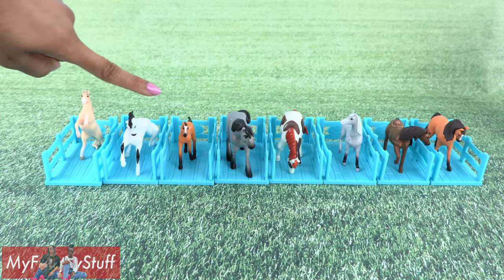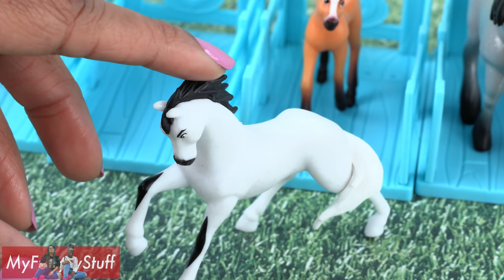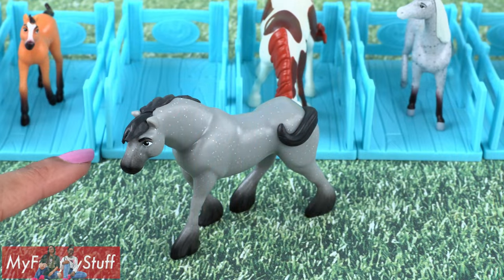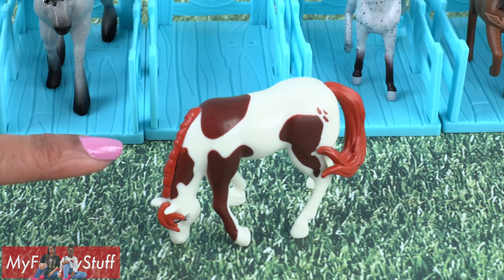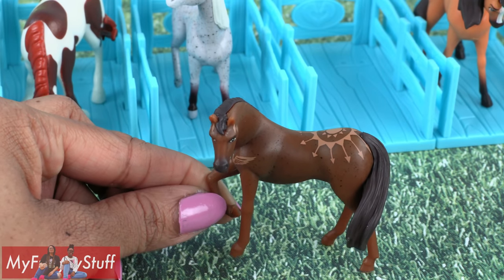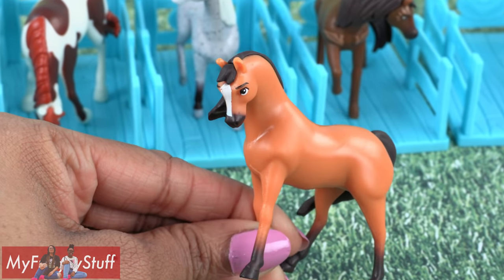Here is the complete set. A rearing Chica Linda is number 1. Number 2 is the Arabian. The foal was number 3. Number 4 is the Clydesdale. A grazing Boomerang is number 5. The Appaloosa is number 6. A very pretty Andalusian is number 7. And a strong Spirit is number 8.